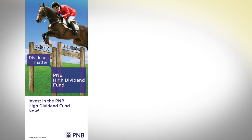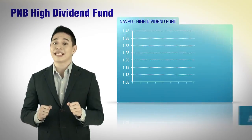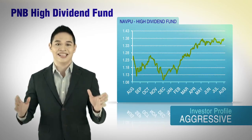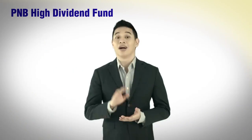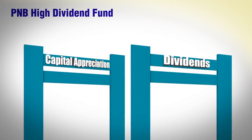Another alternative is the PNB High Dividend Fund — an equity fund that seeks dividend income and capital appreciation by investing in listed companies that have high dividend yields and an established history of paying dividends. Under this fund, your earnings will come from two sources: capital appreciation and dividend yields.